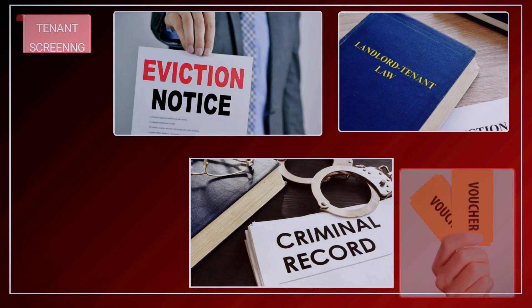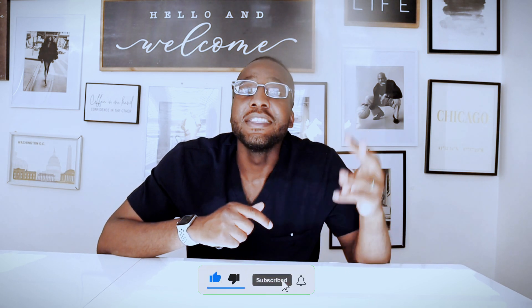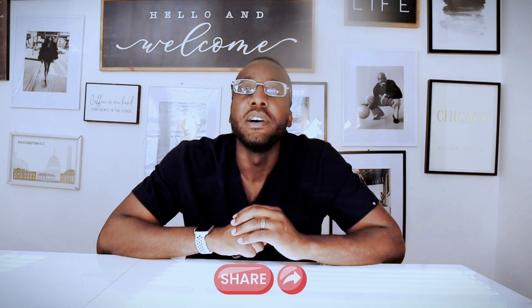That's a wrap for the top five red flags to look out for when screening Section 8 tenants. If you like this video, make sure you like, subscribe, and leave a comment. If you know anybody that will benefit from my content, make sure you are sharing it with them. The Doc Investor is out.